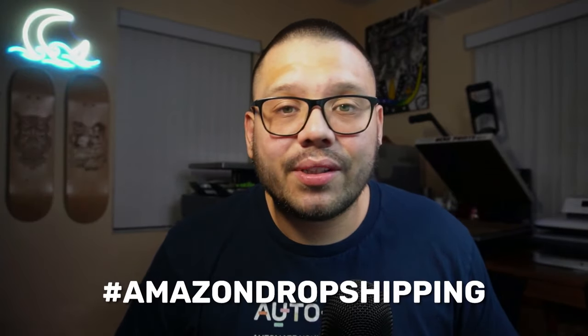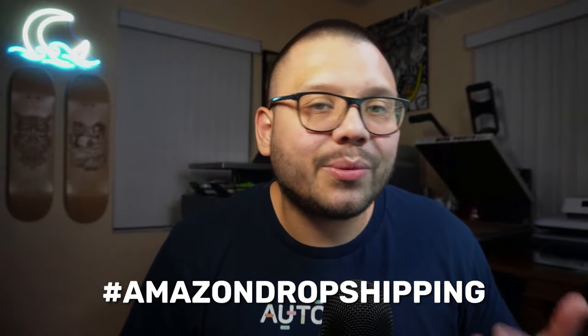And with that, we have concluded the top 10 products that you should be dropshipping on Amazon right now. Remember, to go along with this video, we do have the cheat sheet. To get access to that, all you have to do is comment down below hashtag Amazon dropshipping and let me know which one of these products was your favorite.